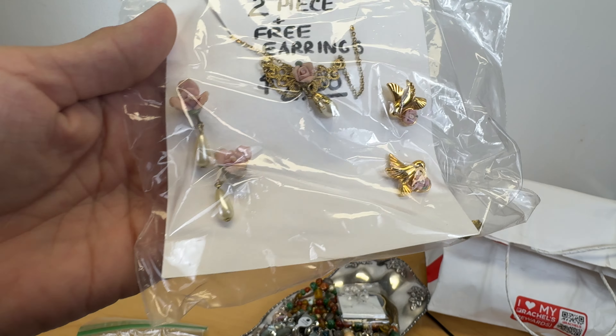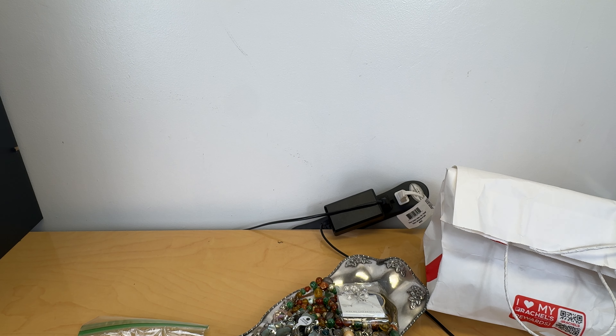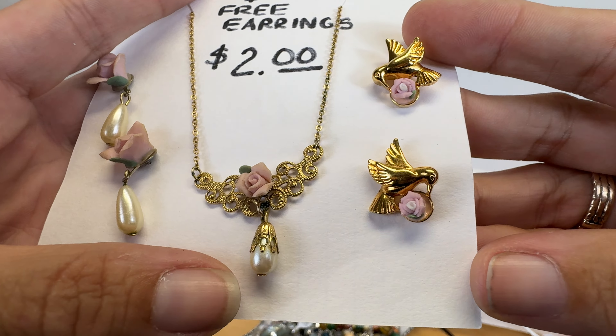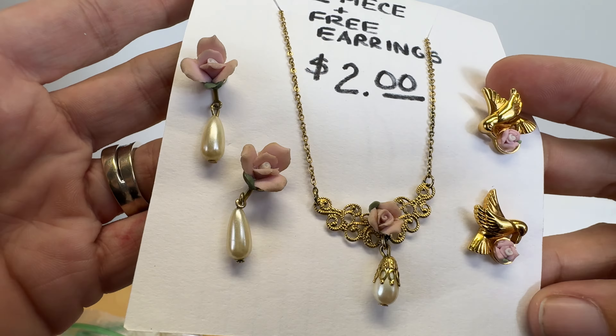This was $2 and this is a whole set of 1928 with a necklace and two pairs of earrings. I will be reselling these — the hummingbirds, the rose necklace and the two rose earrings and pearls.